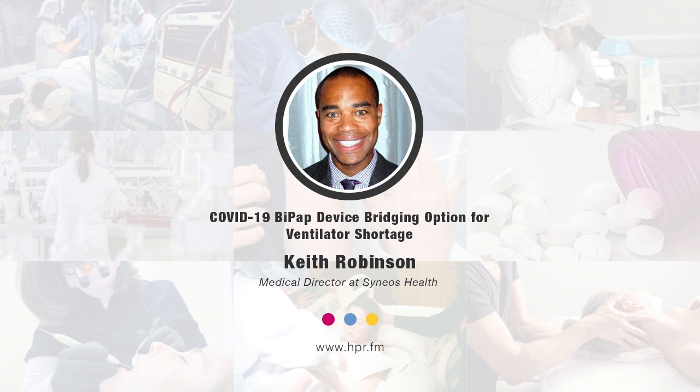Where should physicians and other qualified healthcare providers go to learn about this option and get training? We have a webpage: www.covid-bipapinfo.com. On that page there's a brochure, an algorithm for clinicians to review, and an instructional video — about six minutes long — that instructs them on how to set patients up on initial settings. The algorithms show doctors, respiratory therapists, and nurses how to titrate those devices to keep patients ventilated and oxygenated.